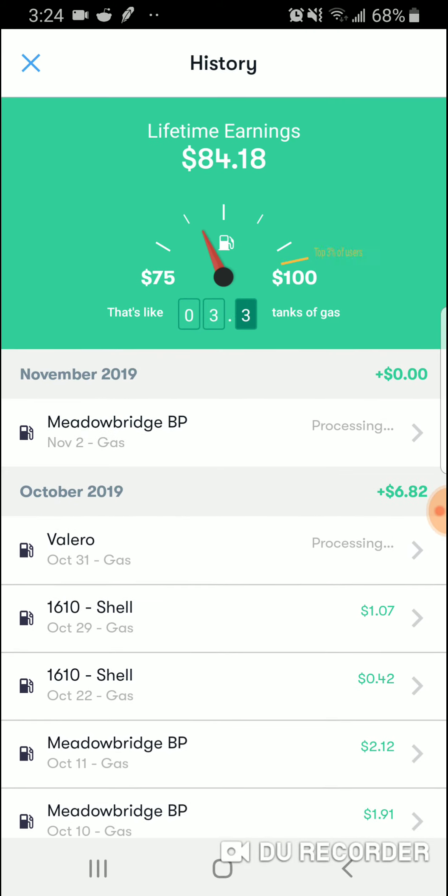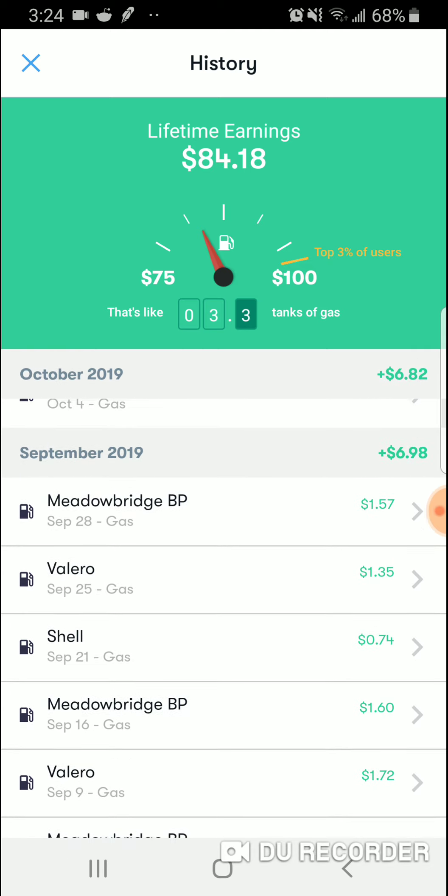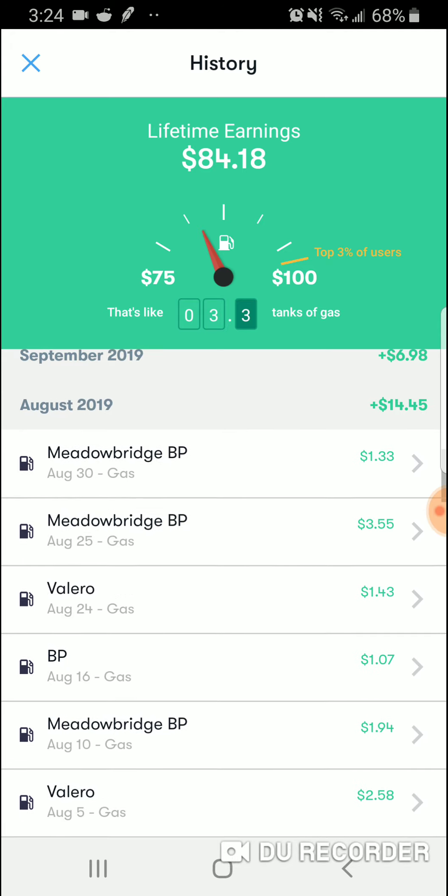These two right here are processing — it's taking them a while. But usually I make about $6 or $7. August is a lot because August is a very hot month — we burn more air conditioning. August was a really hot month and I made $14. I pump my wife's gas in her car as well, so I'm using my gas and her gas. She puts in 87 octane and I put in 93. So with 93 octane you get more cash back because it costs more money, versus 87 — you pay cheaper for gas, you get less money in cash back.